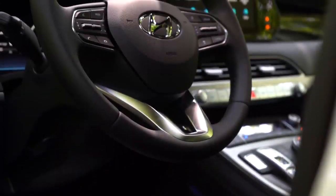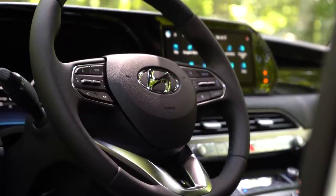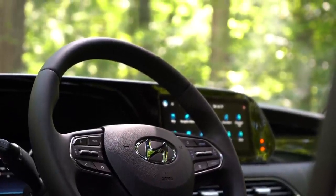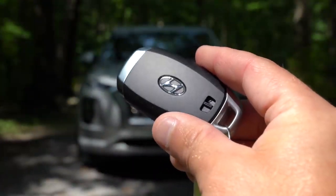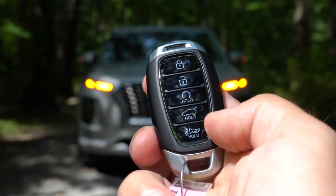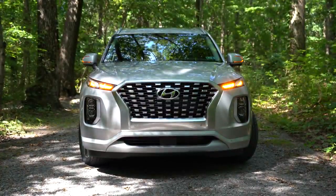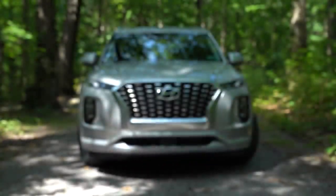The steering wheel is tilt and telescoping. It's leather-wrapped on the SEL and up; perforated leather on the Calligraphy only; smooth leather on the Limited. A heated steering wheel comes with the Limited and up. For the key fob: Hyundai logo on one side; lock, unlock, rear hatch button, and a circular Hold button for remote start on the other side. Remote start and push-button start both come standard on the SEL and up.